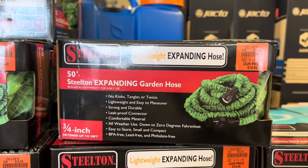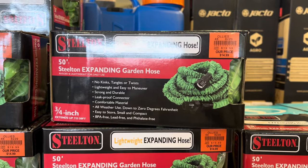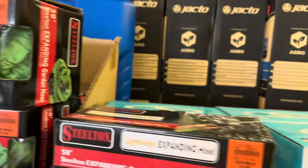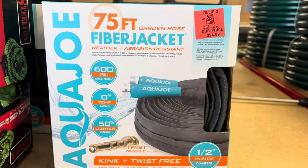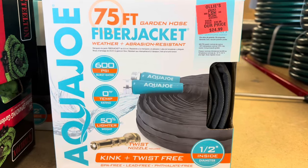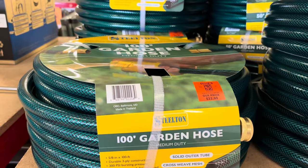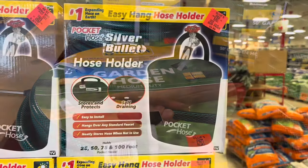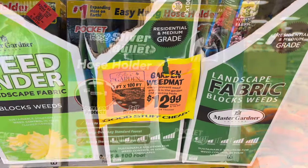Walking in, I am greeted by these expanding hoses, which everybody loves. $14.99 for 50 foot — lightweight, easy to use. 75 foot hose, $24.99, weather resistant. And then this 100 foot standard hose, $22.99. And then these hold your hose up to 100 foot, $9.99.